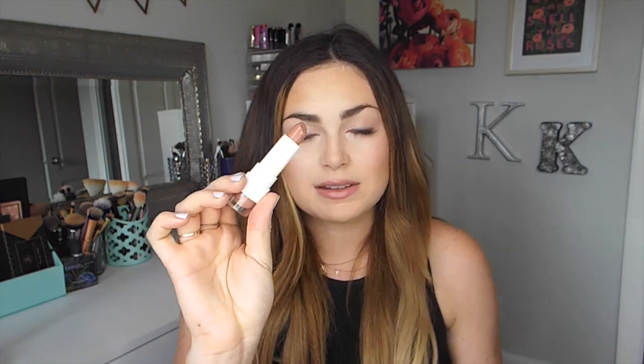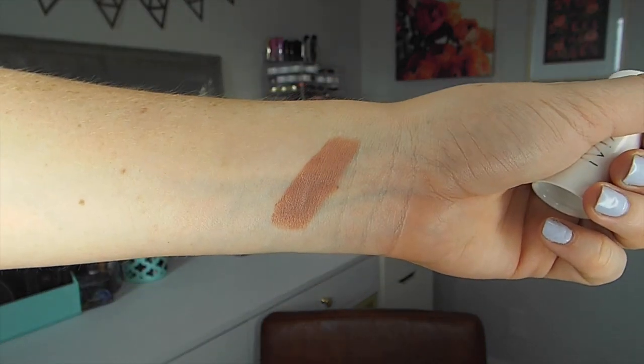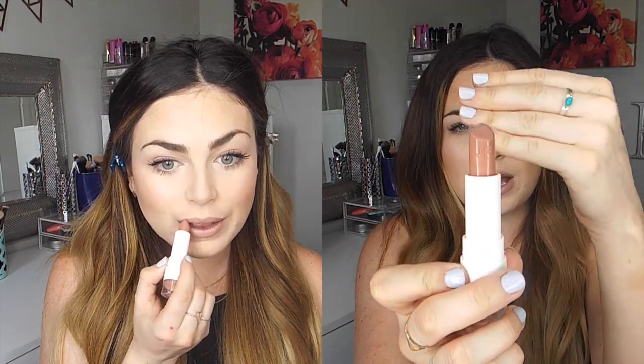I tried out three lip products. The first is the Joe Fresh Matte Lipstick in the shade Nude. I have been loving this lipstick — it's just a beautiful, everyday nude color. It is comfortable on the lips, not drying. It has a slight vanilla smell but nothing too overpowering. It has the JF initials engraved on it. I really like this lipstick and highly recommend it.